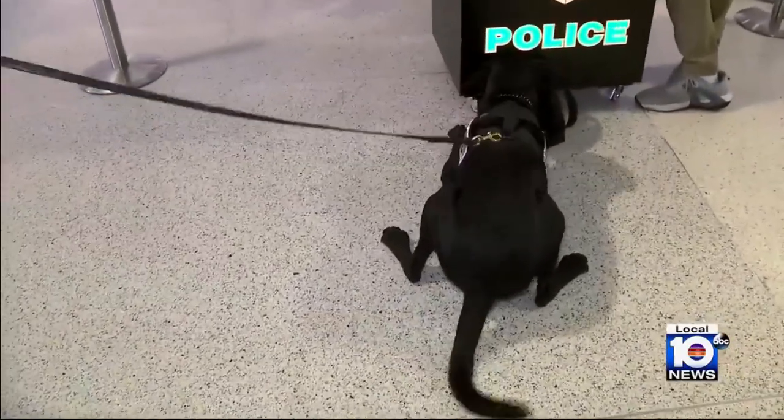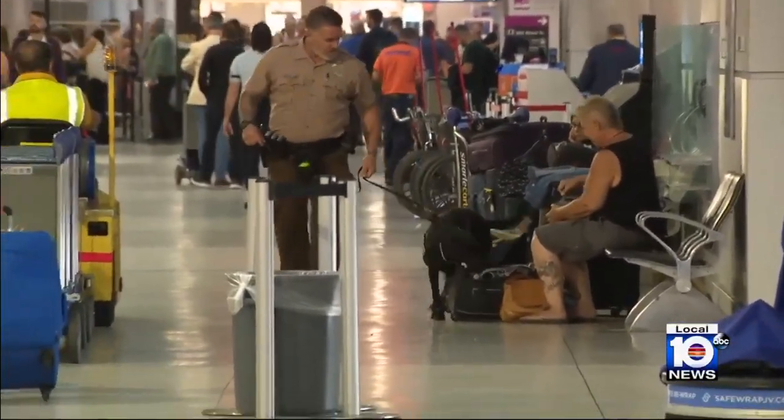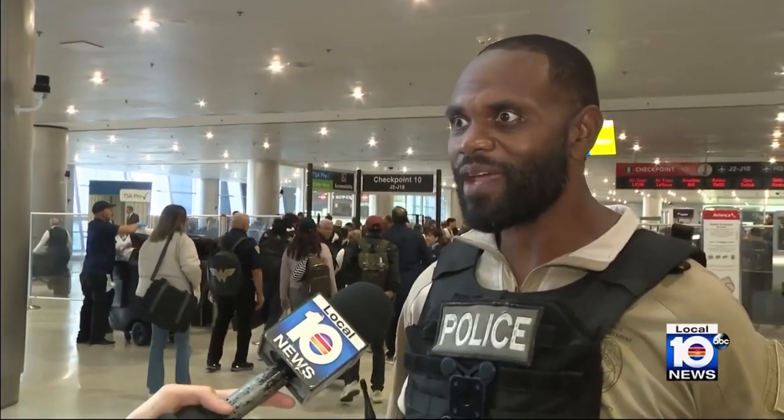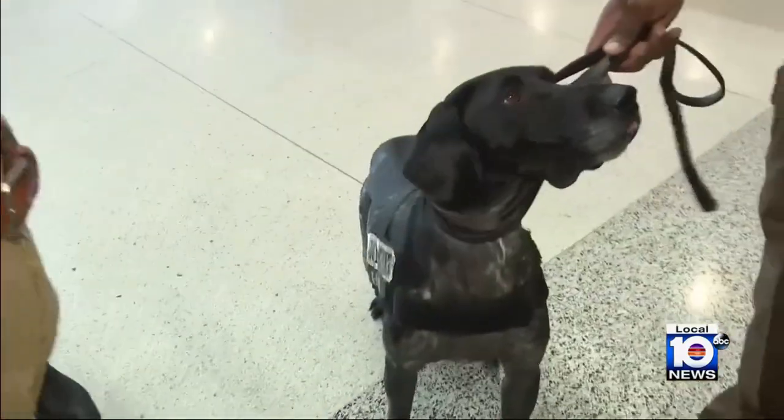So how does one reward these lean sniffing machines? It's funny as it seems — some people say, oh, you give them that for a reward? Because most people think it's a food reward or something like that, but it's actually just a simple squeaky tennis ball that squeaks and gets his attention. This is what he loves.